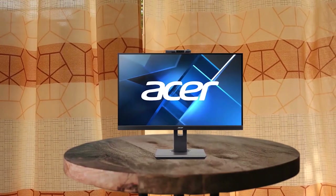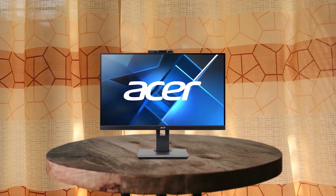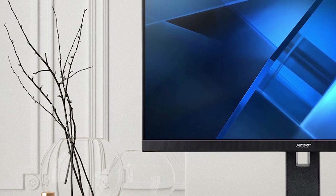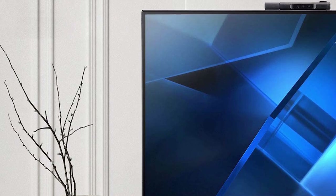The Acer B247Y monitor is a great investment for anyone who values high quality visuals and comfort. Its 24 inch Full HD display with IPS panel and adaptive sync technology ensures fast, responsive times and a higher refresh rate. The Ergo stand allows for easy adjustment to find the perfect viewing angle, and Acer VisionCare certified monitor technology reduces eye strain. The built-in adjustable webcam with Windows Hello certification provides added security without the need for passwords. This monitor is perfect for gamers and designers who need a lag-free experience with stunning visuals.